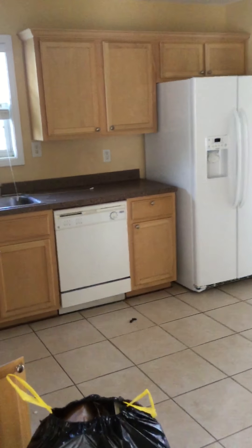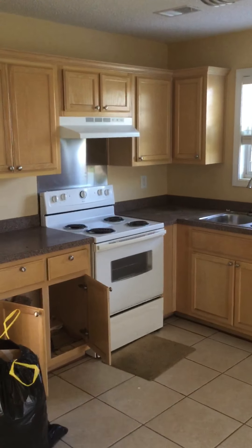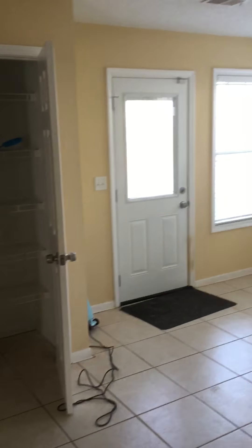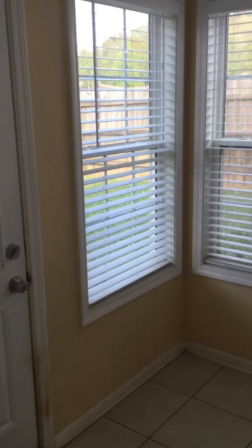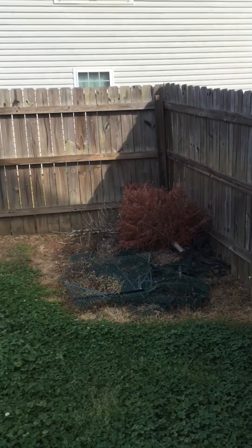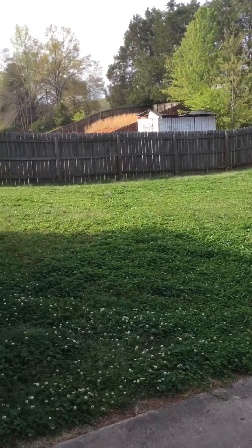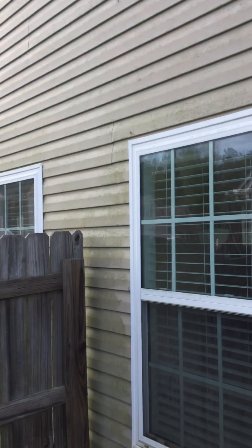The kitchen. Let's check out the backyard. Here is your backyard. Pressure wash.